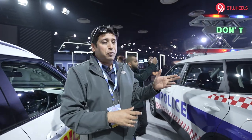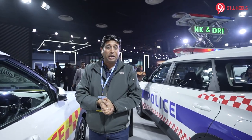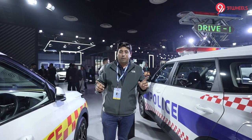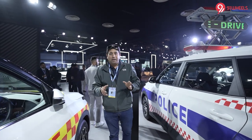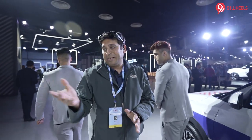Would you like to see a cop car from KIA — the Carens as a police car? Definitely, it looks funky, but whether it actually happens, I don't know. The Carens for private usage is very popular in India, so it could be good for the police authorities or for the doctors and ambulance department as well.